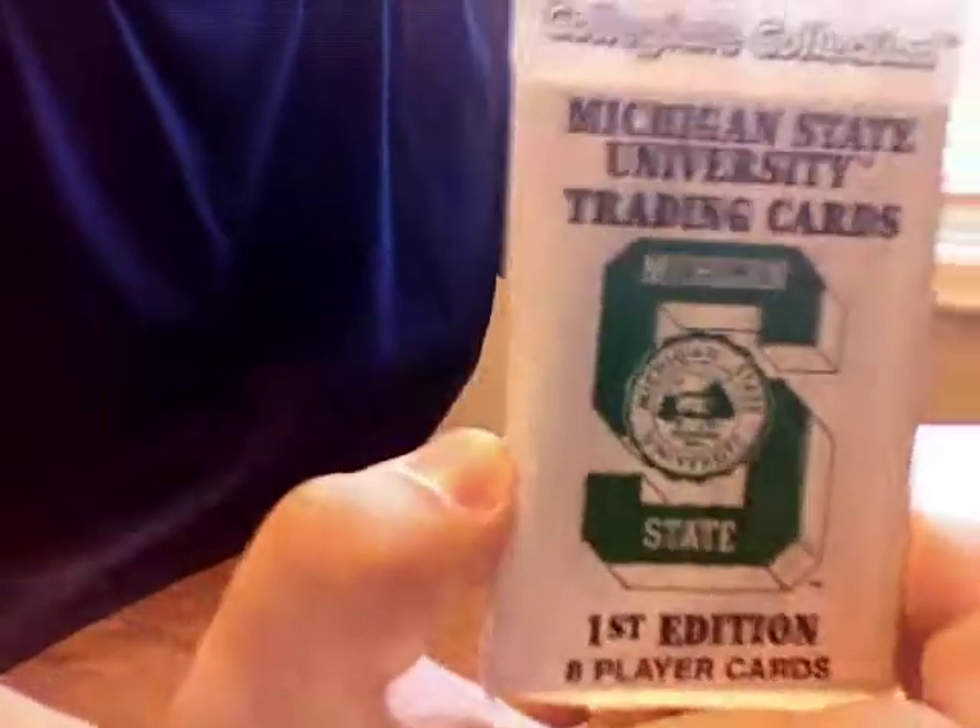We got two more of these basketball packs. I'm not going to open them because I don't want to. Here we go — Michigan State University trading cards. Again, low-end product for people. Let's see if we got anyone that everyone knows. No. I really don't know any of these guys, so I don't really want to go through them.